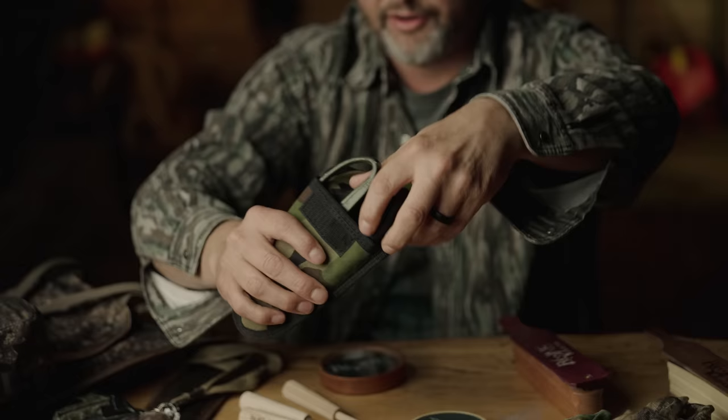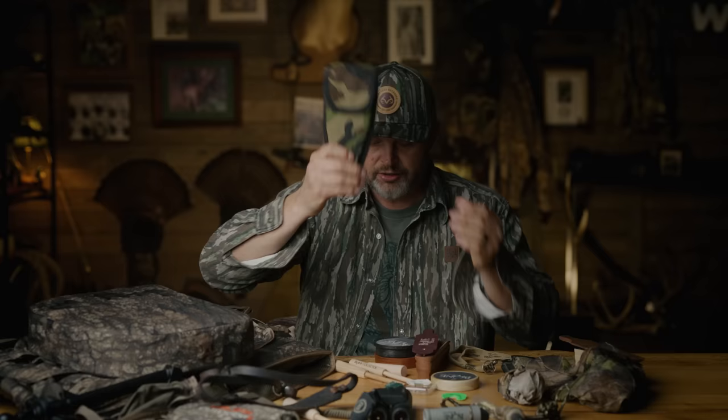I always take a pair of snips. Even though I can about sit down on a cactus chasing a gobbling turkey and it doesn't bother me — a hickory stick or anything — somebody you're hunting with might need to snip out a lane, cut a little sweet gum down, cut a few pieces of brush and get into a situation where you're more hidden. So I always carry a good pair of snips with me.